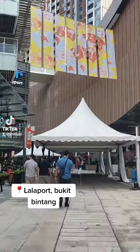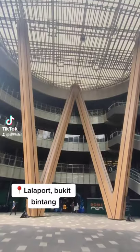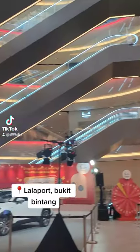Welcome to Lalaport, located in Bukit Bintang. This is the main iconic entrance and it is full of Japanese vibe here.